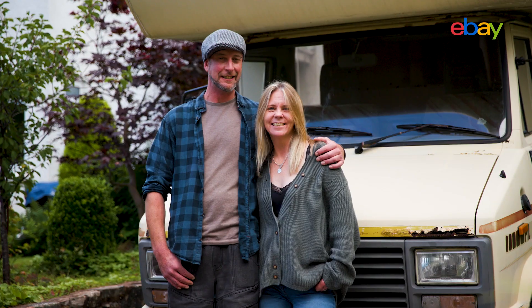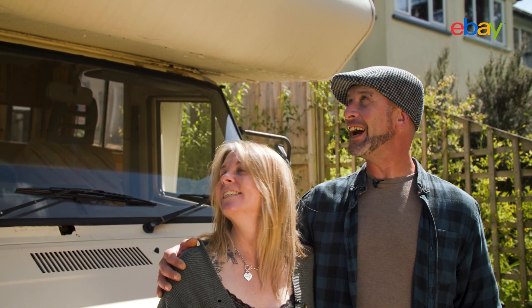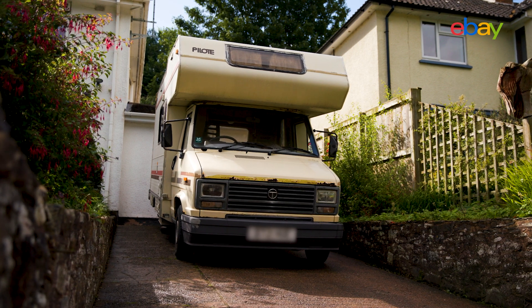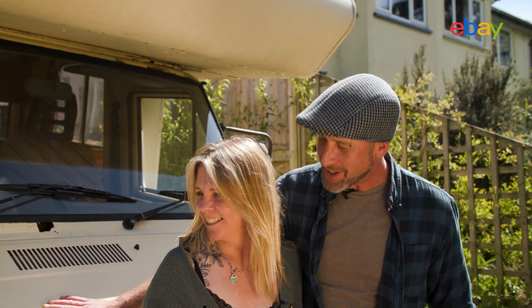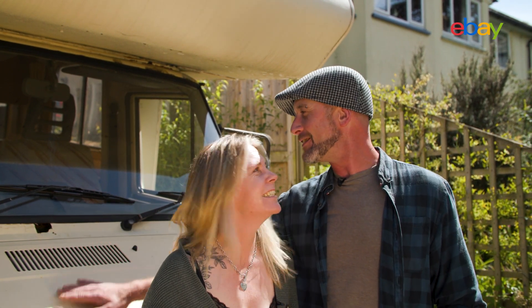Let's go meet Russ and Lisa. So this — this is the van? This is Gloria, yeah. Why? Why not — look at her! She needs a lot of work, we understand this, but she deserves it. She's an original 1987, you know, it's just doing up. What are your plans with her?